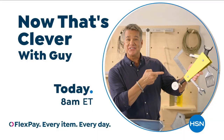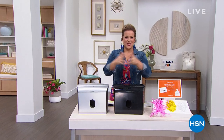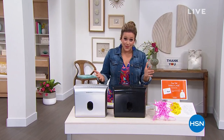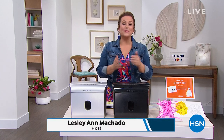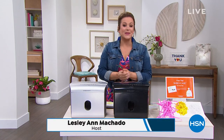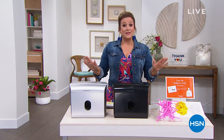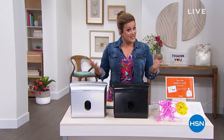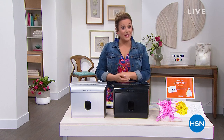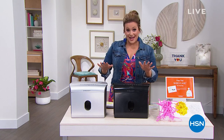It's our big kickoff of customer appreciation month. Every April we search high and low to bring you the very best offers, because you're at the heart of everything we do. We want to thank you for shopping with us at HSN. Everything's on five flex pay for the weekend, and we've got a great credit card coupon going on. Take a look at what we've got coming up this hour.